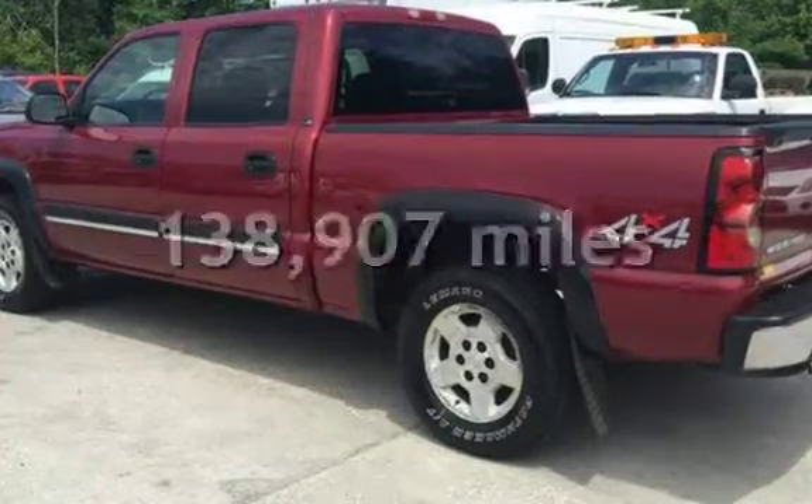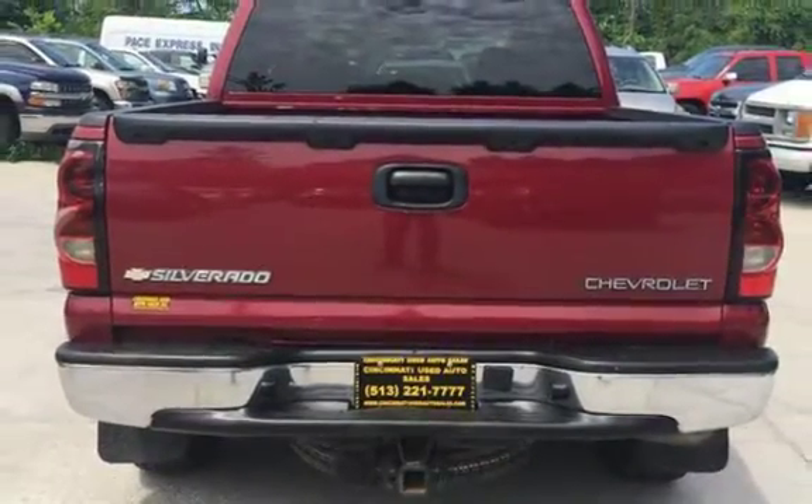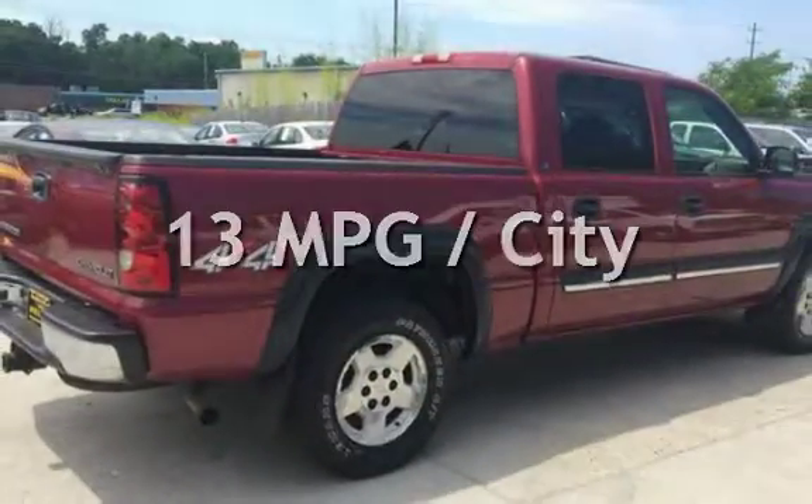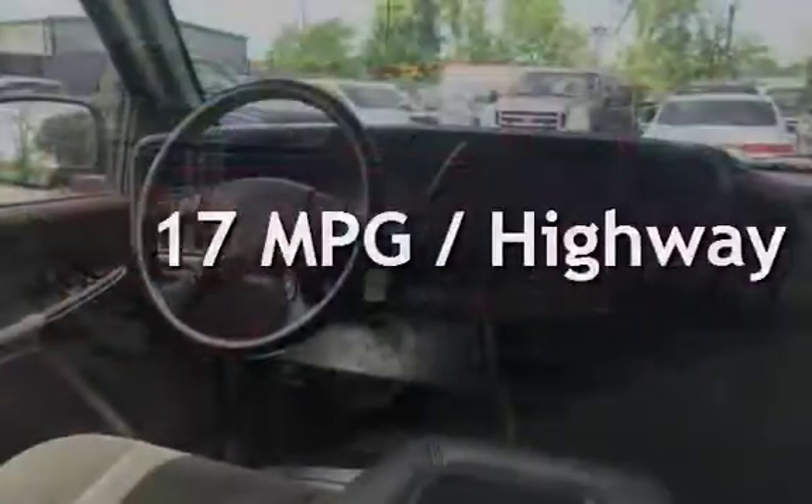This Chevrolet has less than 139,000 miles on the odometer. Estimated fuel economy for this vehicle is 13 miles per gallon in the city, and 17 miles per gallon on the highway.